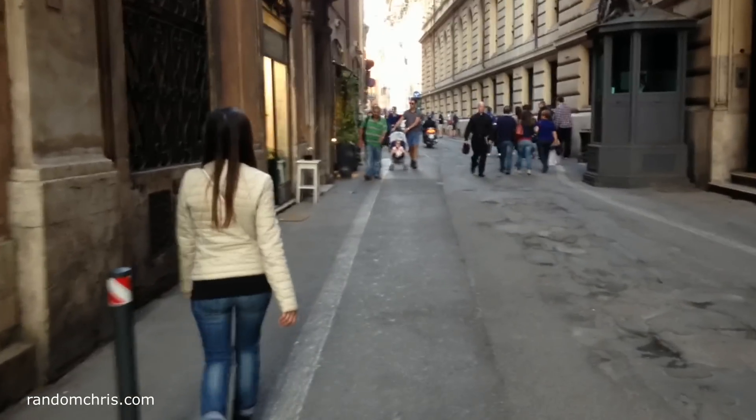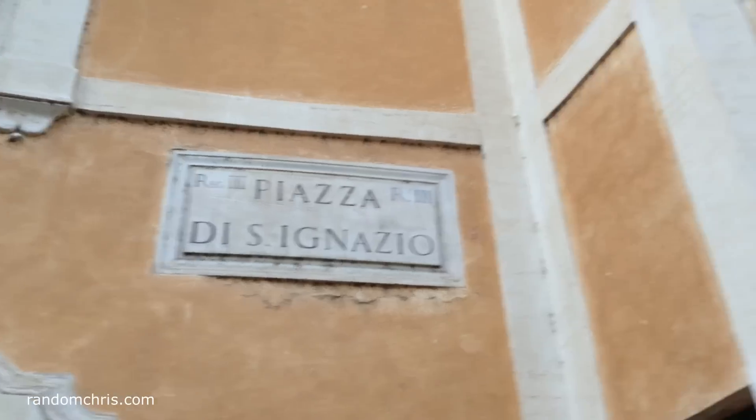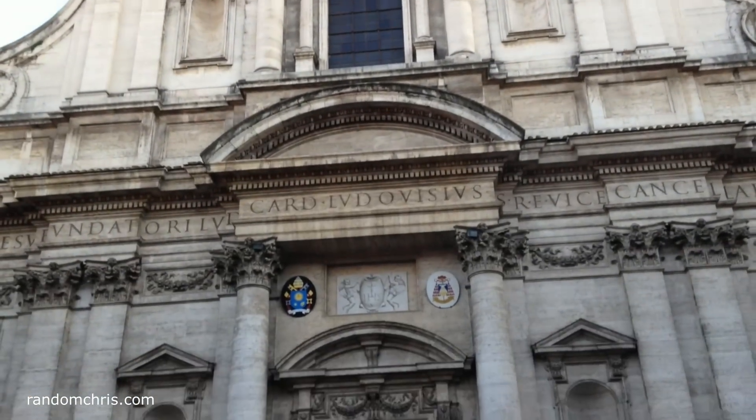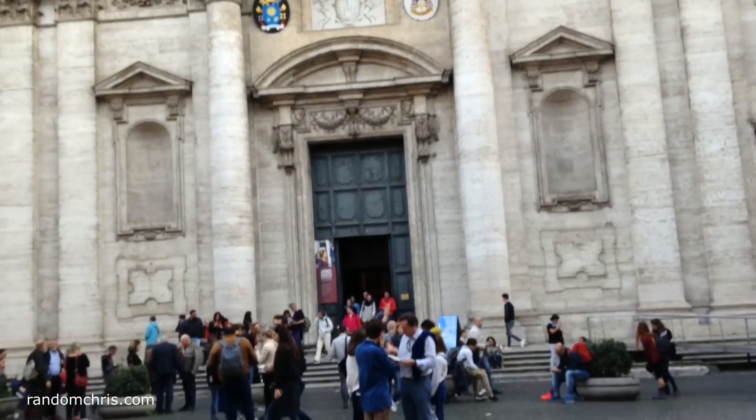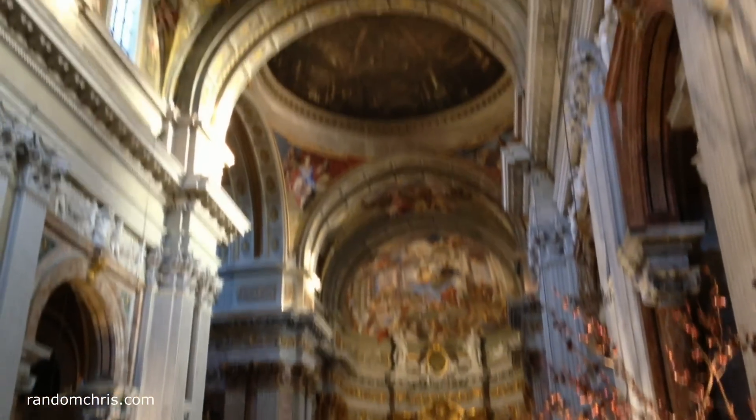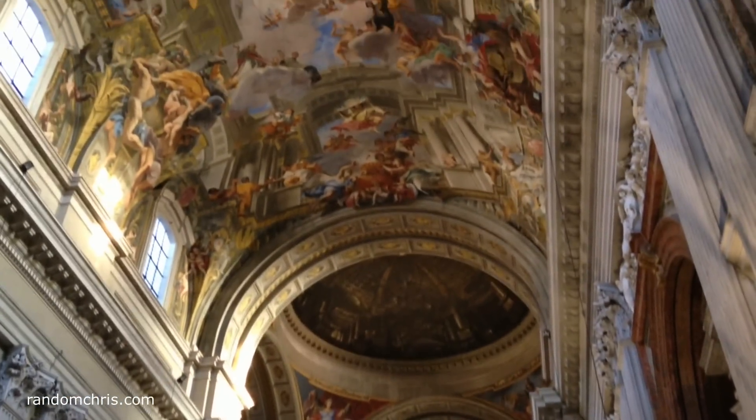Another advantage to travelling on foot is that you can stumble across things that you never would have otherwise seen. In our case, we accidentally found the Church of St. Ignatius. It's free to get in, it has some beautiful frescoes on the ceiling, but you must take care not to make too much noise.